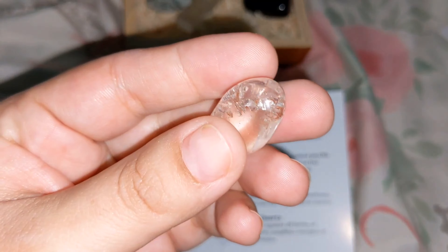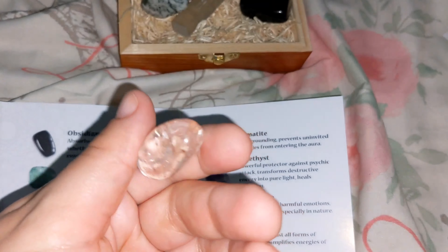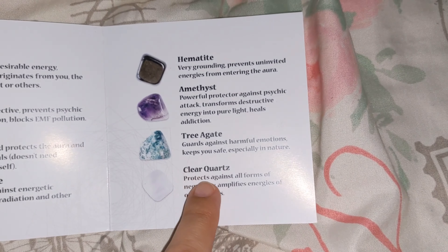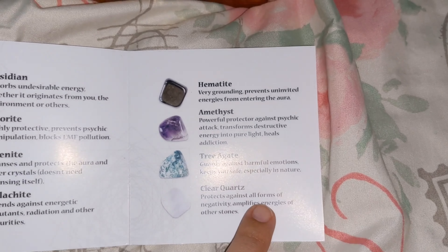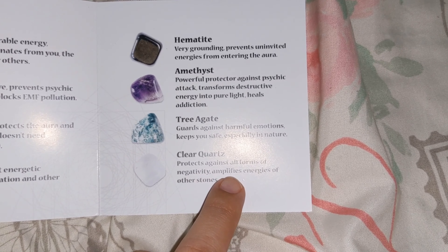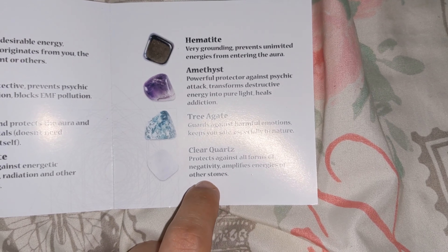This clear one has some brown and orange in it. It protects against all forms of negativity and amplifies the energies of other stones.